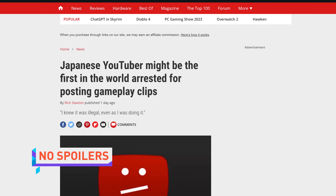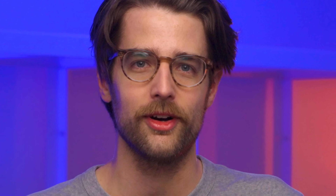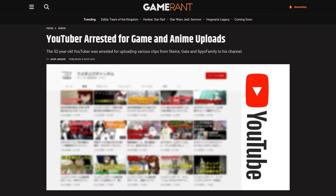A Japanese YouTuber was arrested for allegedly uploading anime and gameplay clips to his YouTube account. Speaking of disappointing your parents, the 52-year-old named Yoshida is accused of uploading and monetizing a playthrough of the visual novel Steins;Gate: My Darling's Embrace — a romantic comedy dating sim — without permission. Yoshida has admitted to knowing what they were doing was illegal, but that didn't stop Yoshida from wooing virtual teenagers. She's a 3,000-year-old dragon. She just looks like she's 12.